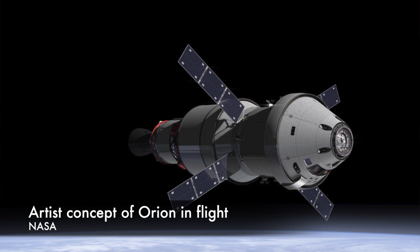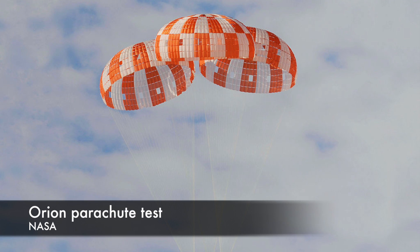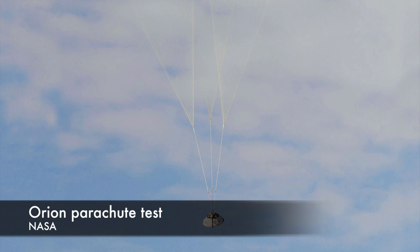By comparison, the International Space Station orbits at about 200 miles. Orion will orbit twice before splashing down in the Pacific Ocean, and that reentry is one of the key tests on this mission. The entry will expose the spacecraft to temperatures of up to 4,000 degrees Fahrenheit, which is about 80% of what the spacecraft will experience when returning from the moon.